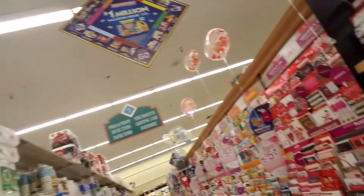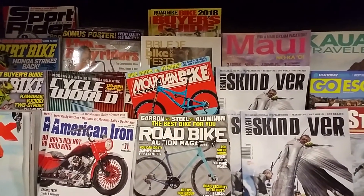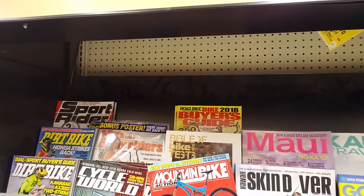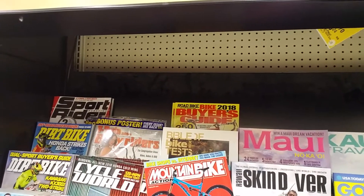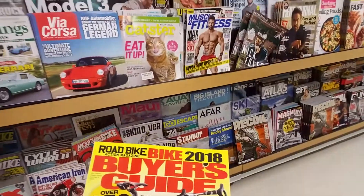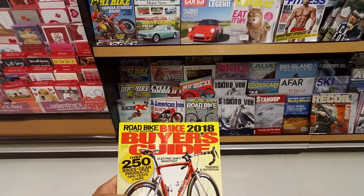Do you guys have these magazines in the UK? Let me just point the camera — Road Bike Action magazine, that's a pretty good one. I like the stories in there. And Mountain Bike Action magazine — I don't read that one as much because I'm not a mountain biker, but I do check it out occasionally. And then there's also the 2018 Road Bike Action magazine buyer's guide.